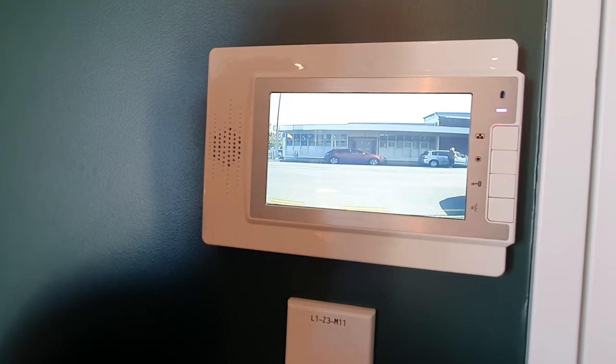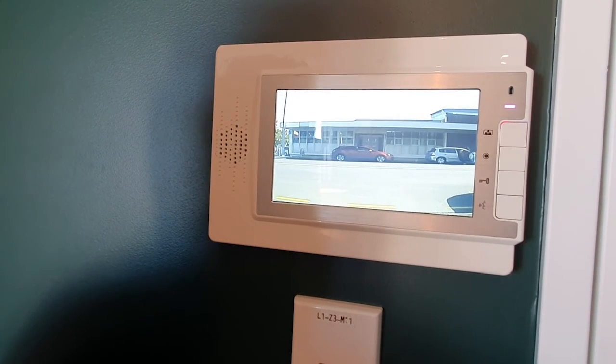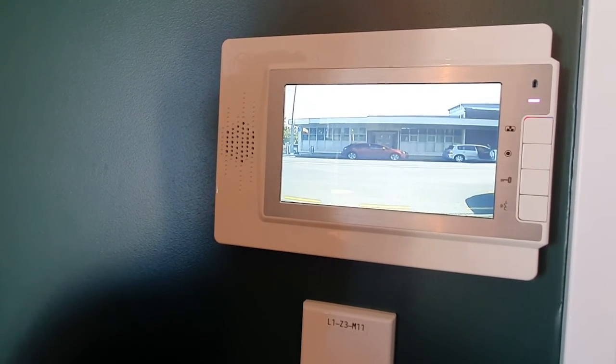Van going past, probably a service van. The owner of the hatchback looks like they're leaving. And that's what was on the intercom today. Vamos.